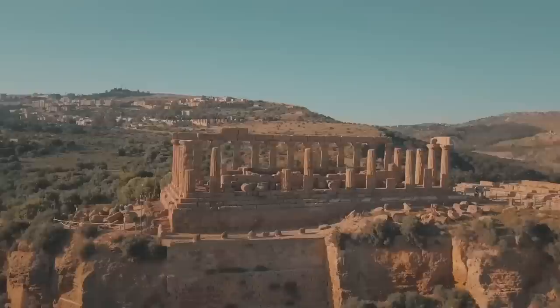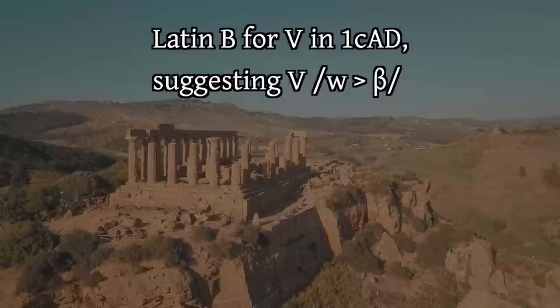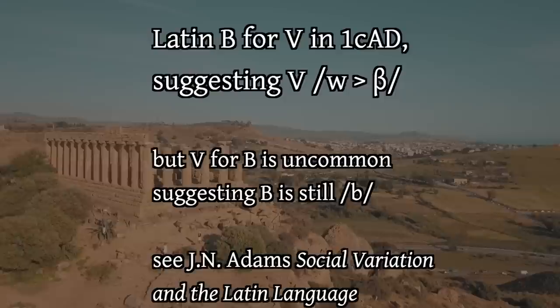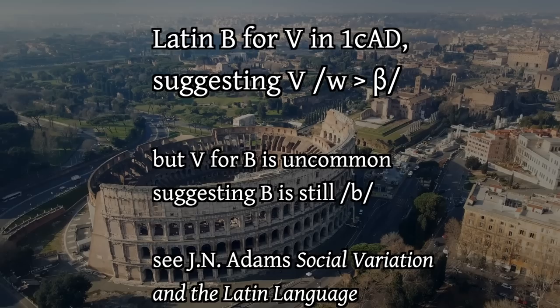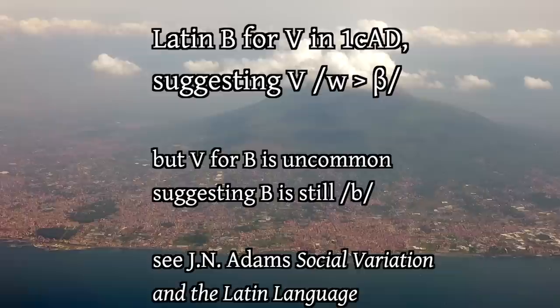Similarly, while there is ample evidence for the fricative nature of ga, da, va in Egypt, there is none in Italy. In Italy in the 1st century we do see the letter B being used in place of V, but we don't yet see V for B until later. While a full merger between both V and intervocalic B is possible as early as the 1st century AD, the more likely explanation is that the letter B is a stop in all positions for most speakers in the 1st century, while V is becoming a bilabial fricative. The merger between the two becomes a general phenomenon after the 2nd century AD.